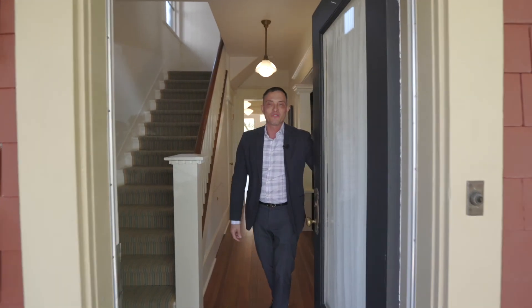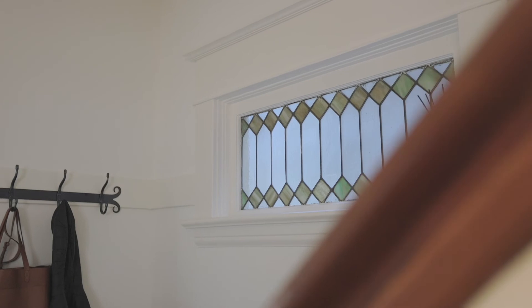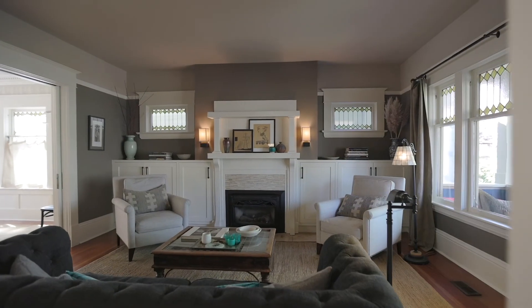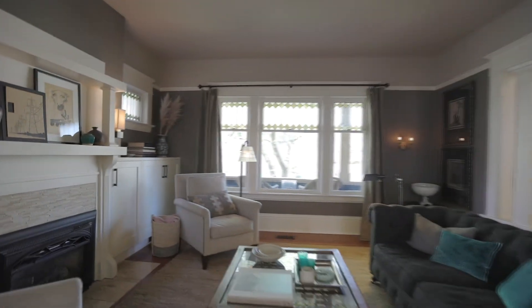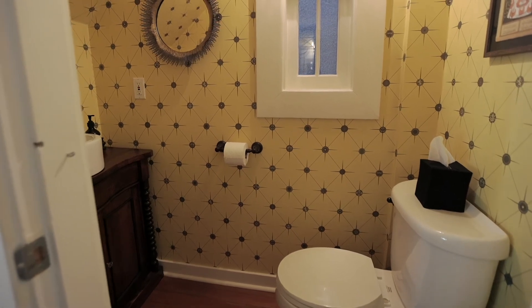Upon entering the charming front porch, you'll drool over the abundance of original leaded glass, beautiful wood floors, wainscoting, picture rails, and period lighting. A cute and functional powder room is just off to the side for guests.